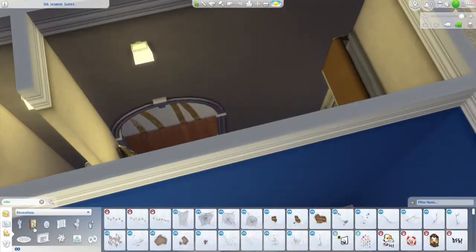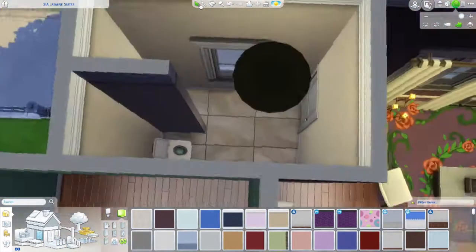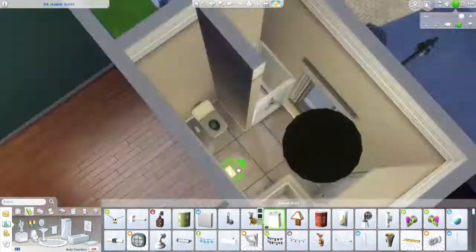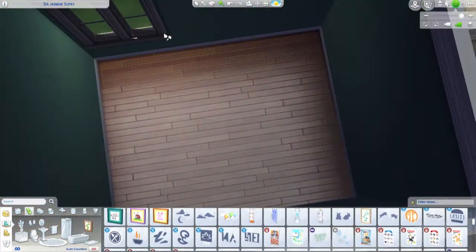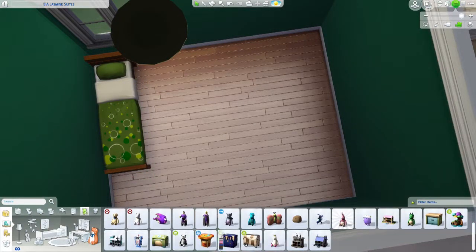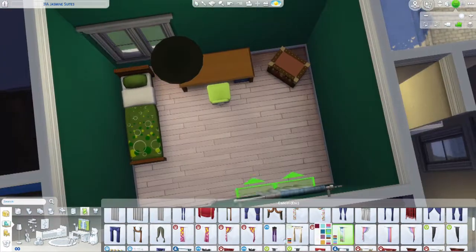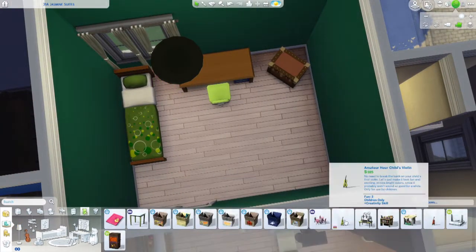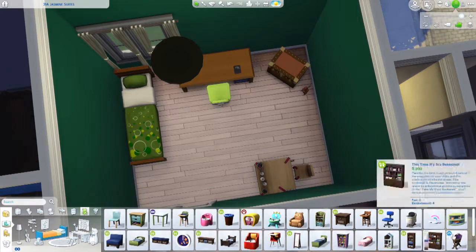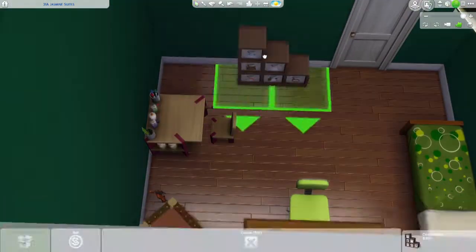While all of my builds in the Culpeper building were base game, these apartments are not entirely base game — sorry, kind of not sorry. I've gotten over the whole base game speed builds. For the most part this apartment uses base game, City Living, the Kids pack, the Toddler pack, and the Parenthood pack. I didn't use every single pack for this build — I tried to limit it to your major packs.